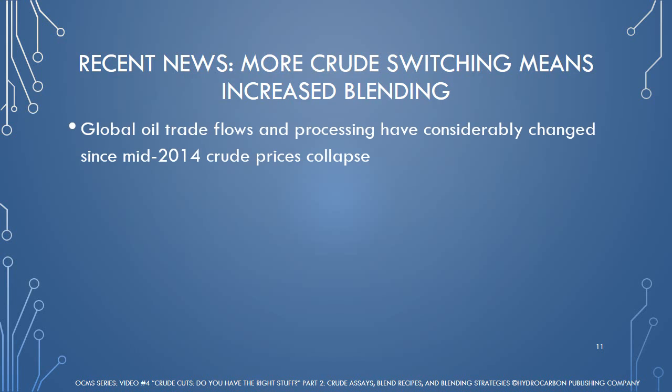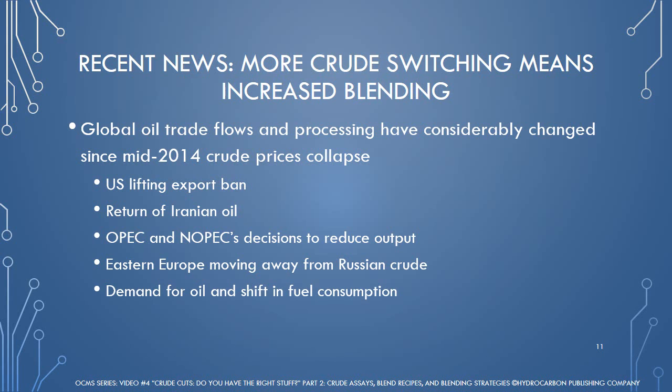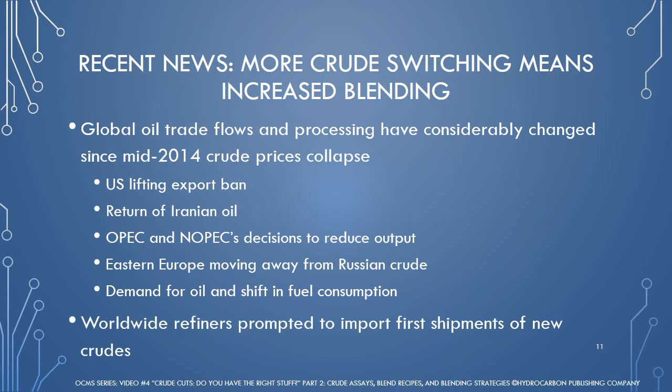Global oil trade flows and processing have undergone a considerable change since crude prices collapsed in mid-2014. Major global factors include the U.S. lifting its export ban in December 2015, the return of Iranian oil after embargo in January 2016, OPEC and some non-OPEC producers' decisions to reduce oil output by 1.8 million barrels per day since January 2017, and political and supply security decisions by Eastern Europe to veer away from Russian crude. Also, an insatiable demand for oil to fuel the global economy and a shift in fuel consumption have been driving factors. The following news shows that refiners around the world are looking for crudes from afar to save money, and in many situations, refiners are willing to try something new — creating a lot of challenges and uncertainties in blending and subsequent processing.